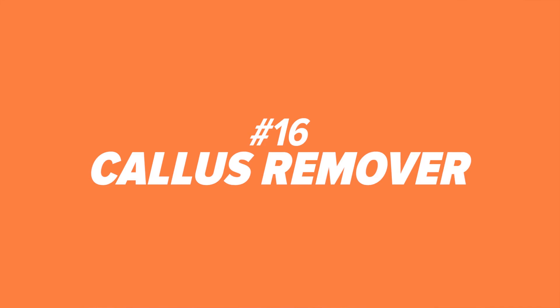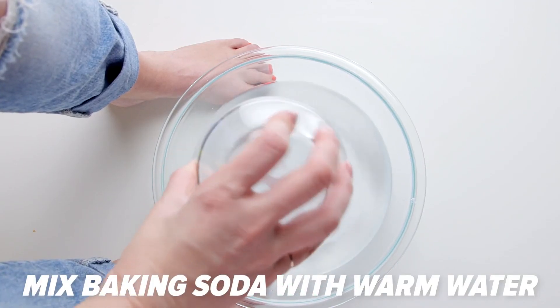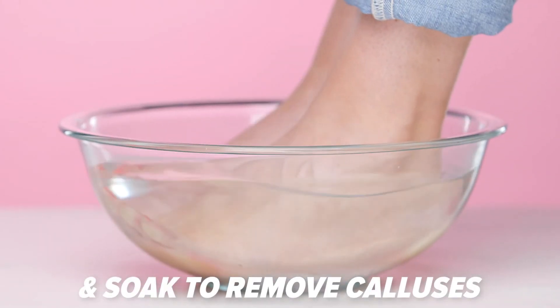Number sixteen: callus remover. Try this DIY spa treatment — mix baking soda with warm water in a basin, put your feet in and let them soak to help get rid of calluses and athlete's foot.